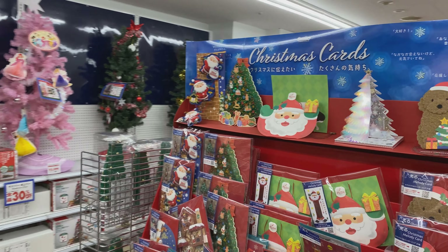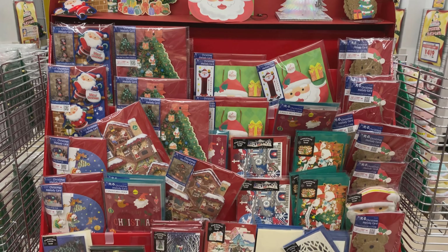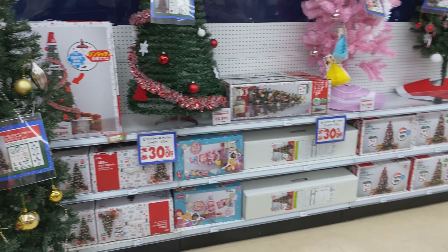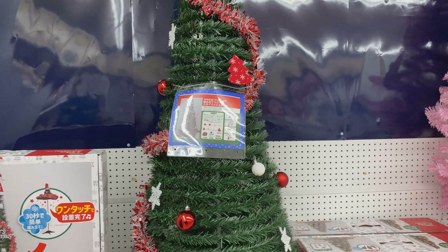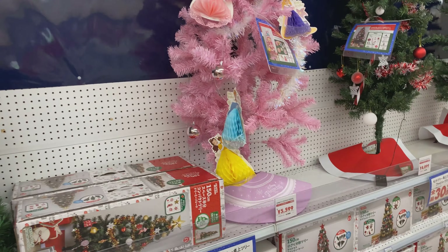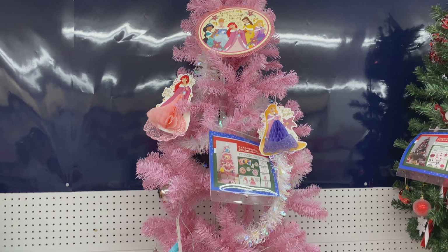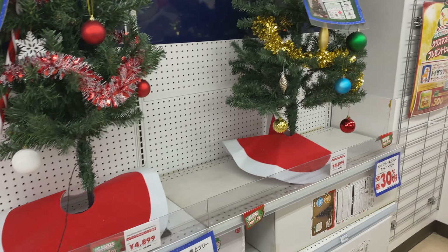Over here we have some more trees, and over here we have some cards. Japanese Christmas cards are pretty unique and different. So you can get an idea of what these Christmas trees are all about — they're pretty sad, but they're about 4,000 to 6,000 yen in that typical range.